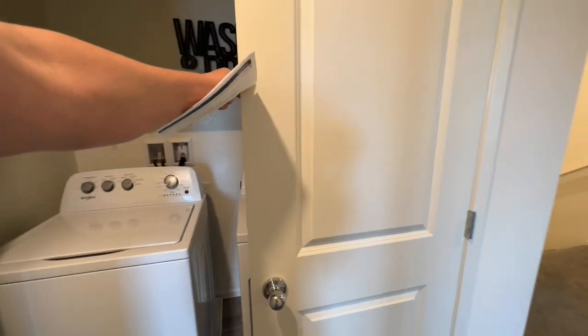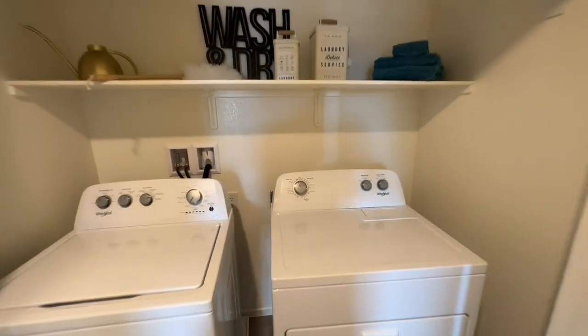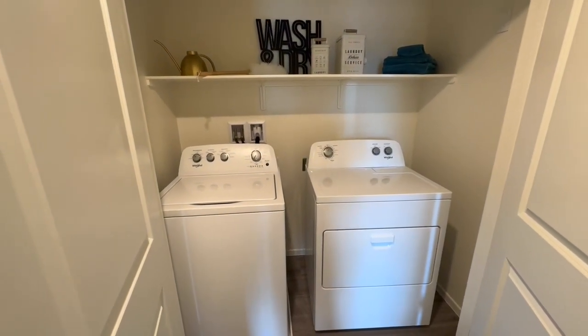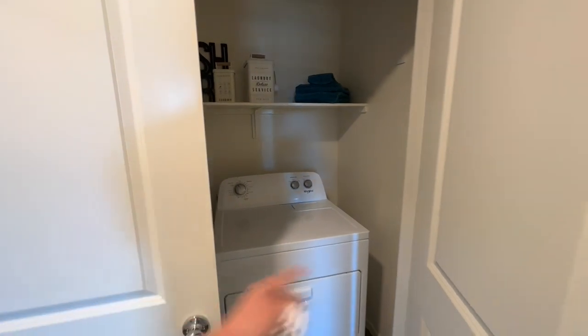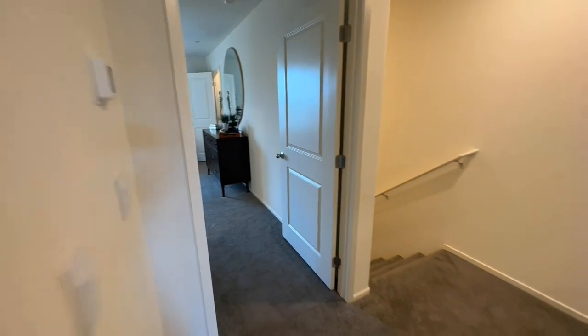Here is your washer and dryer. There is a light in here — they just don't have it on. One of the nice things about this community is the washer and dryer are included. I don't know if this is the exact model they're getting, but you will get a washer and dryer with the home. It is included.